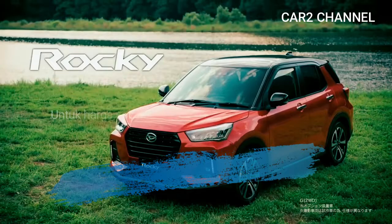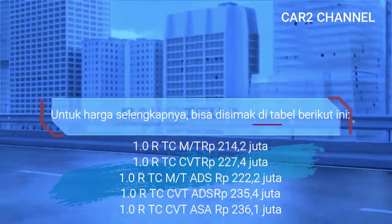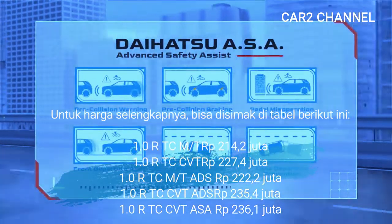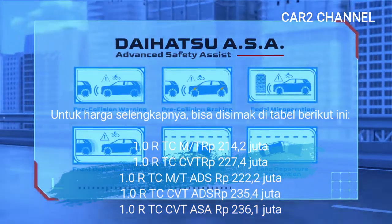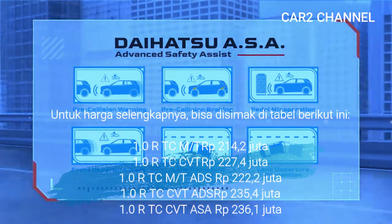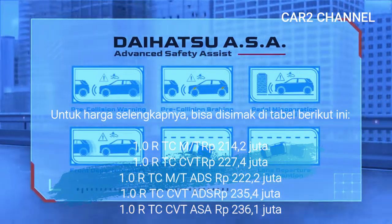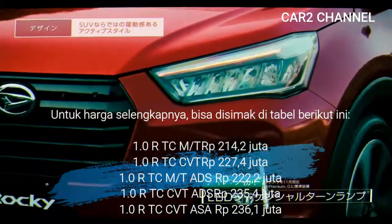Untuk harga selengkapnya, bisa disimak di tabel berikut ini: 1.0R TC MT Rp214,2 juta, 1.0R TC CVT Rp227,4 juta, 1.0R TC MT ADS Rp222,2 juta, 1.0R TC CVT ADS Rp235,4 juta, dan 1.0R TC CVT ASA Rp236,1 juta.